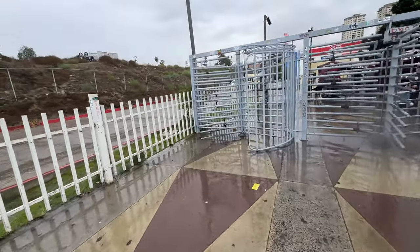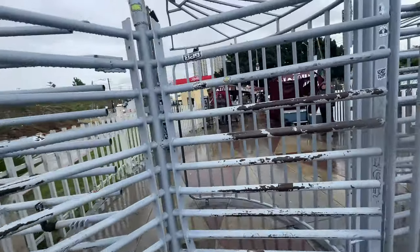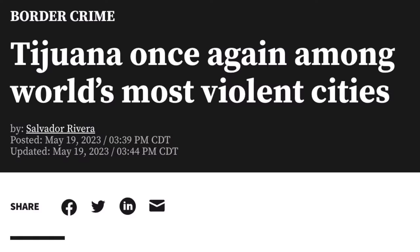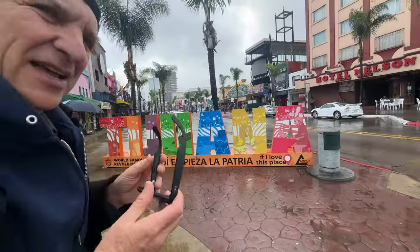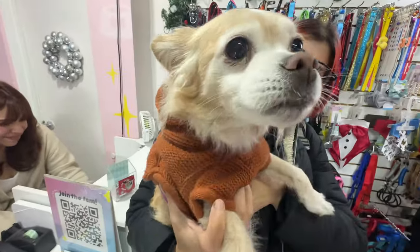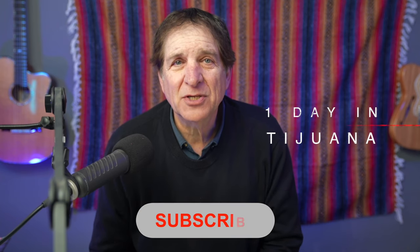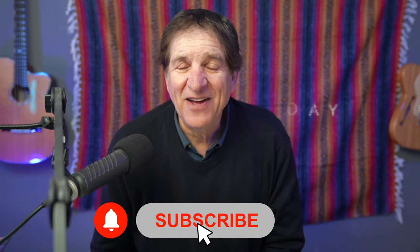Behind these one-way gates is another world that many people are sadly just too afraid to enter. They will bring you into Tijuana, Mexico, which has a reputation as a very violent city. It also happens to be one of the most colorful, dynamic places that I've ever visited, with really nice people and some amazing food. So I found a way to get in with my iPhone camera and chronicle a day in Tijuana with no problems whatsoever, and I got some pretty memorable shots.